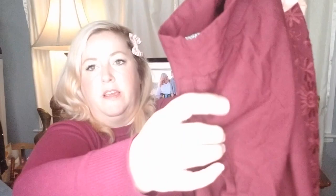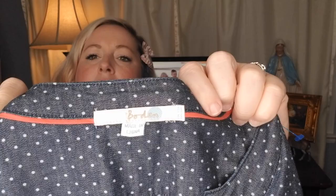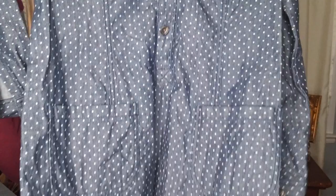I feel like every time I pick up this brand I always pick it up in the same size. This is a Boden UK size 12, US size 6, and it is a really pretty chambray polka dot pop-over dress. It's got these great little pockets on the front and three-quarter length sleeves. Just a precious little dress.